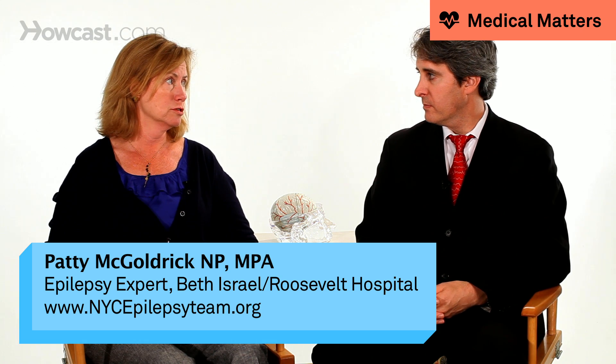Let's talk about the different kinds of epilepsy surgery available to patients with intractable epilepsy. The first one, and the one people most commonly think of, is resective surgery, where we go in and pinpoint what area of the brain the seizures are coming from and take out that area.